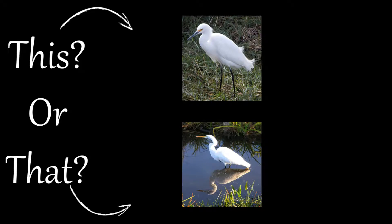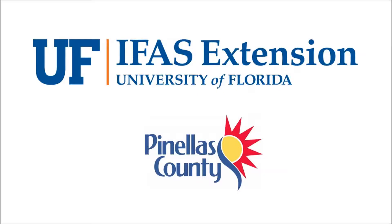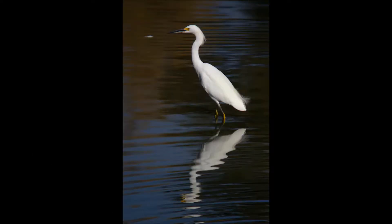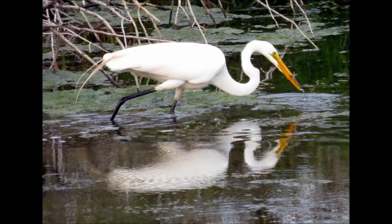Welcome to this or that video series, produced by UF IFAS Extension Pinellas County. This series helps citizens and visitors correctly identify commonly mistaken species of plants and animals. Today, we are going to look at two birds that look very similar to each other: the Snowy Egret and the Great Egret.